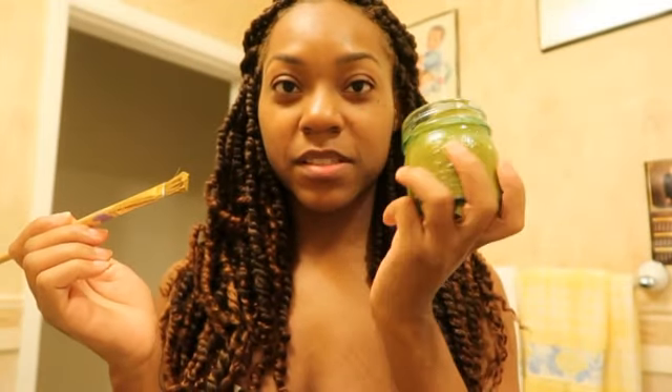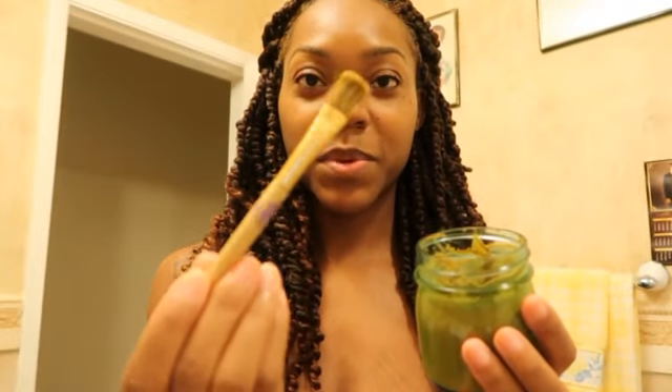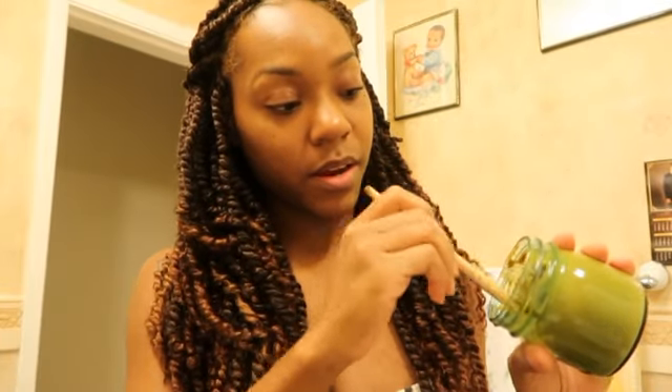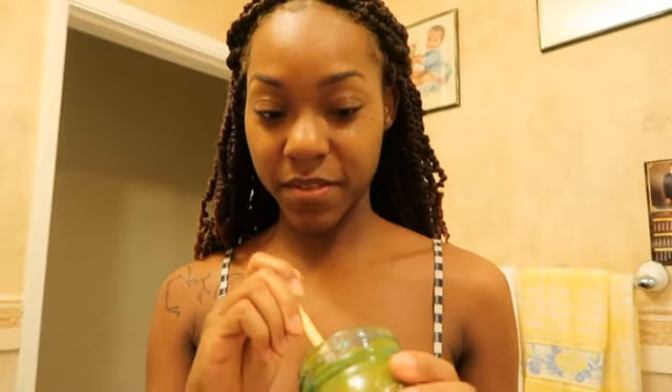We're gonna start off with my homemade turmeric mask. I store it in a mason jar and I use a brush to apply it — it's actually an old paintbrush that I cleaned and sanitized. I'm about to get some turmeric out of here. This turmeric face mask that I made myself does my face good every single day — makes my skin clear — and I make sure I get it everywhere.